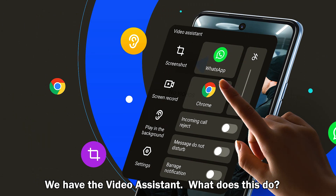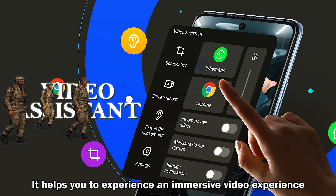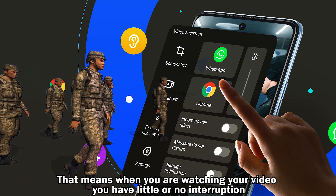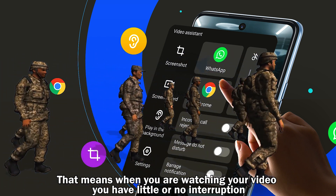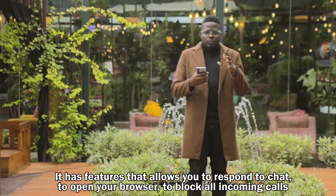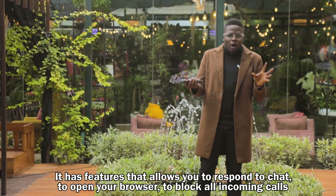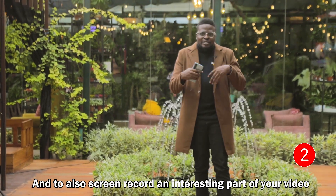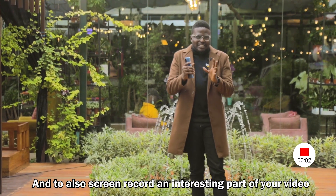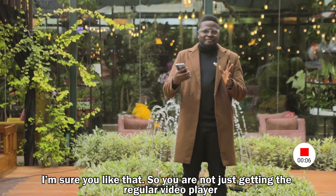We have the video assistant. It helps you experience an immersive video experience — when you're watching your video you have little or no interruption. It has features that allow you to respond to chats, open your browser, block all incoming calls, and also screen record an interesting part of your video. You're not just getting a regular video player, you're getting something much more interesting and packed.